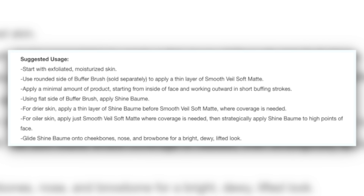The suggested usage: start with exfoliated, moisturized skin. Use the rounded side of a buffer brush to apply a thin layer of Smooth Veil Soft Matte, starting from the inside of the face working outward in short buffing strokes. Use the flat side of the buffer brush to apply Shine Balm. For drier skin, apply a thin layer of Shine Balm before the Smooth Veil Soft Matte. Glide Shine Balm onto cheeks, nose, and brow bone for a bright, dewy, lifted look. Interesting that she recommends using this more than just as a spot concealer.